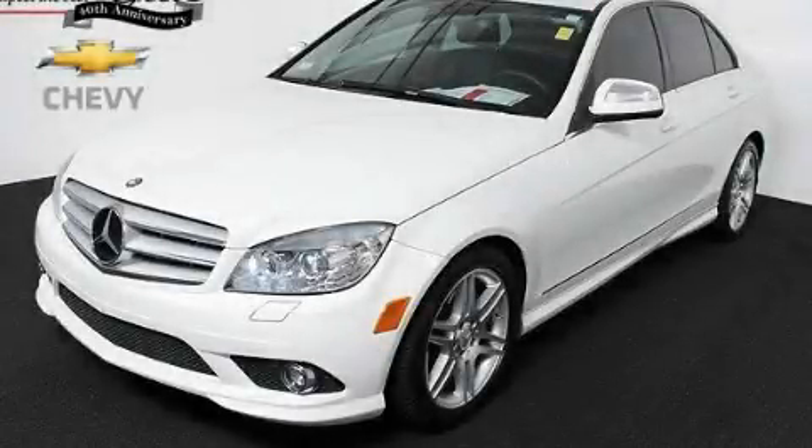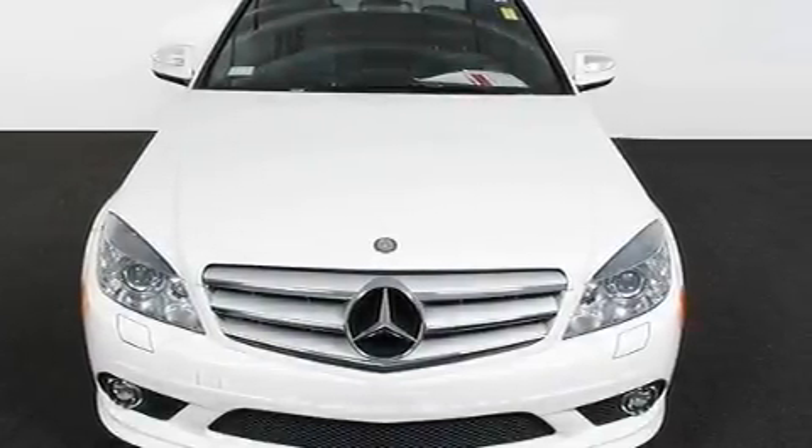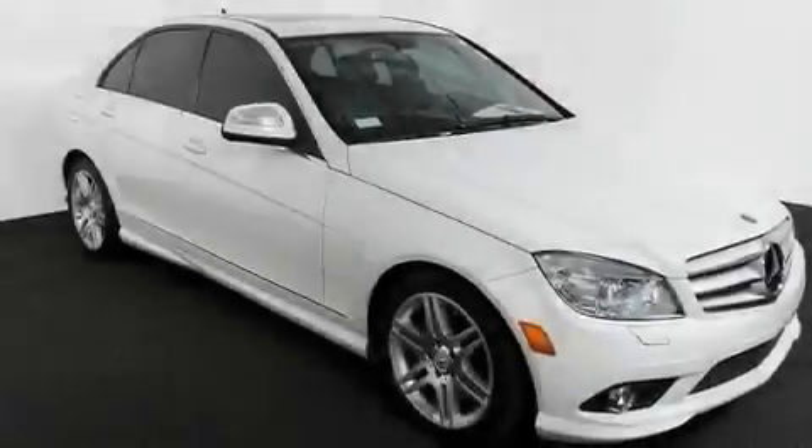This is a 2008 Mercedes-Benz C-Class with great fit and finish. It has a 3.5-liter six-cylinder engine and a seven-speed automatic transmission.